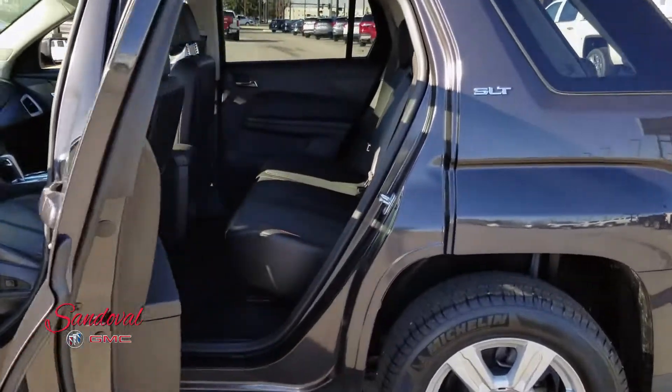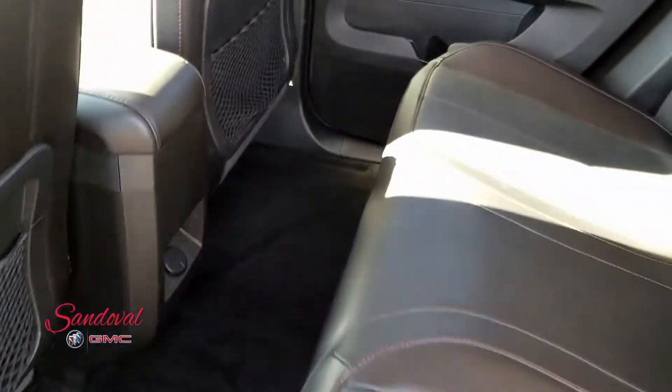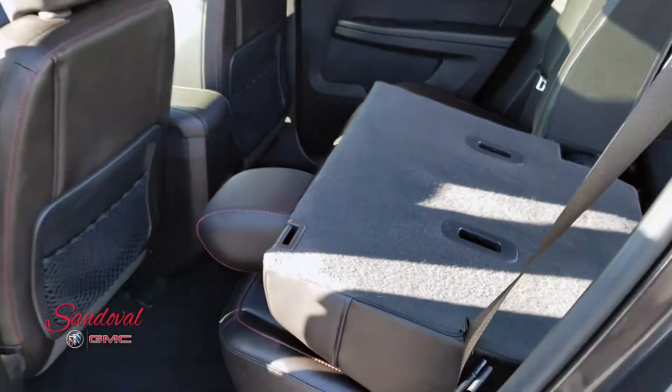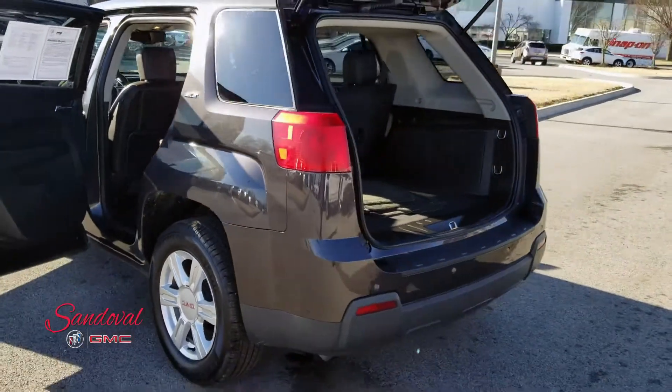Moving to the second row here where you can see you have a lot of great room back here — a lot of good space. Seats are nice and clean. If you need extra room for your cargo area there's a lever right here, and this pull comes down nice and easily, so you can see in the back here.